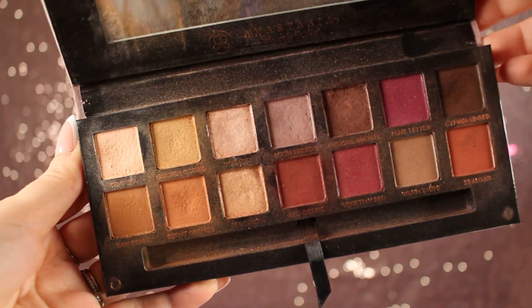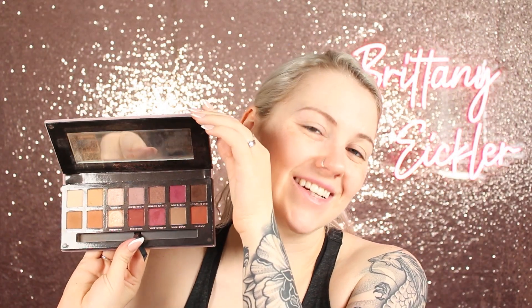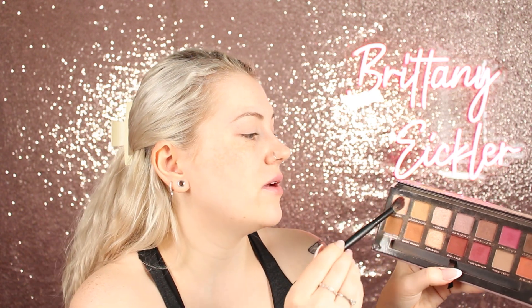I think we're going to jump right into eyes, and this was the Holy Grail - the Modern Renaissance palette from ABH. This palette got everybody crazy and mine is very old and rough. I love the velvet on these palettes - it's so soft and nice. There hasn't been that much love for ABH anymore, but they were very popular then. So I'm going to put Tempura down as a base on top of that eye primer.